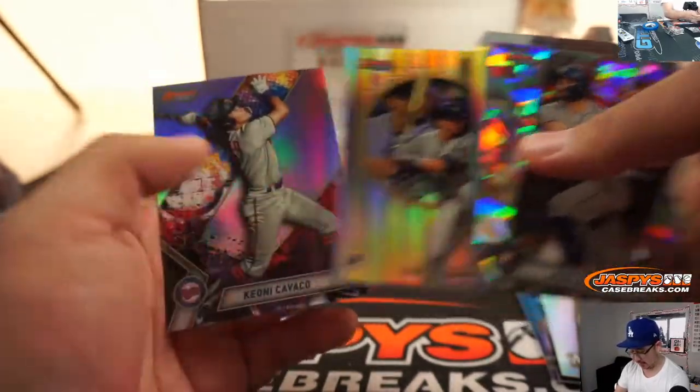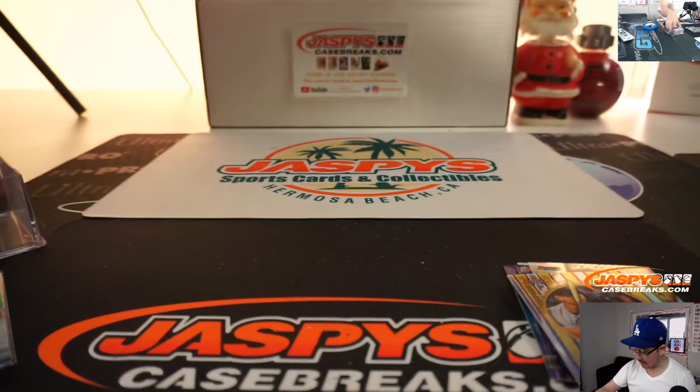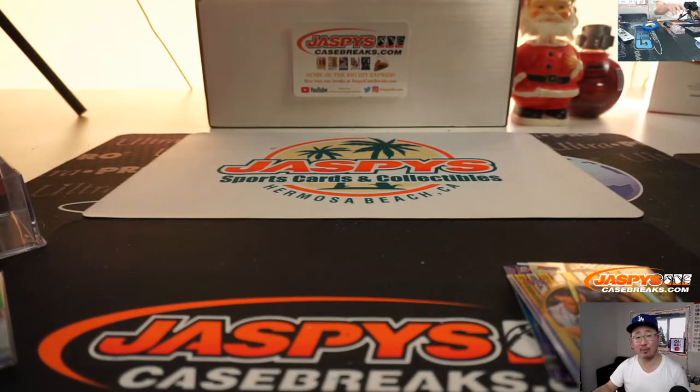And looks like that is that. There you have it. Thanks very much, John. Thank you everyone for watching. We'll see you next time. JazbyCaseBreaks.com.